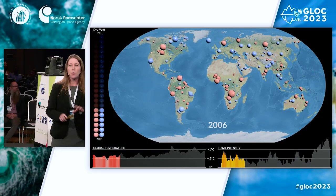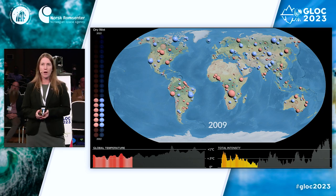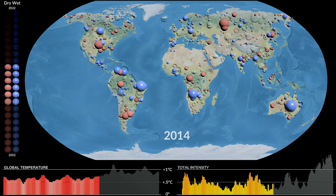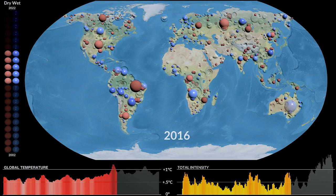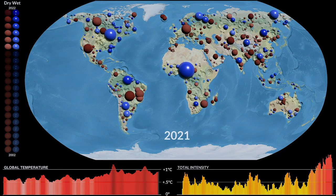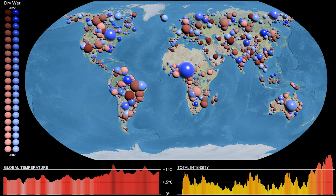There are other changes in the water cycle that matter for people and ecosystems. This animation shows extreme wet and extreme dry conditions around the world, also using GRACE data, which can measure changes in terrestrial water storage to identify floods or droughts. The red areas are dry conditions and the blue are wet. The total intensity index captures the severity, extent, and duration of these extreme events. With warming, we're seeing more of these extreme wet and extreme dry events, and with future warming, we'll see more heavy precipitation events and in some regions, more droughts.